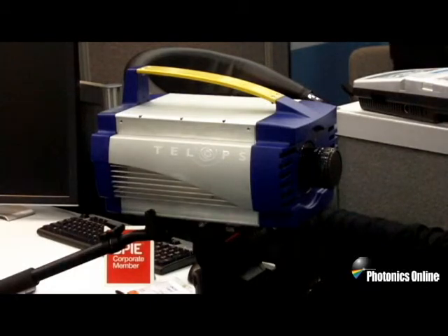So this is a very innovative calibration method that we've introduced to the IR camera market. These are our new products that we're launching this year and we're happy to be showing them here in Baltimore.